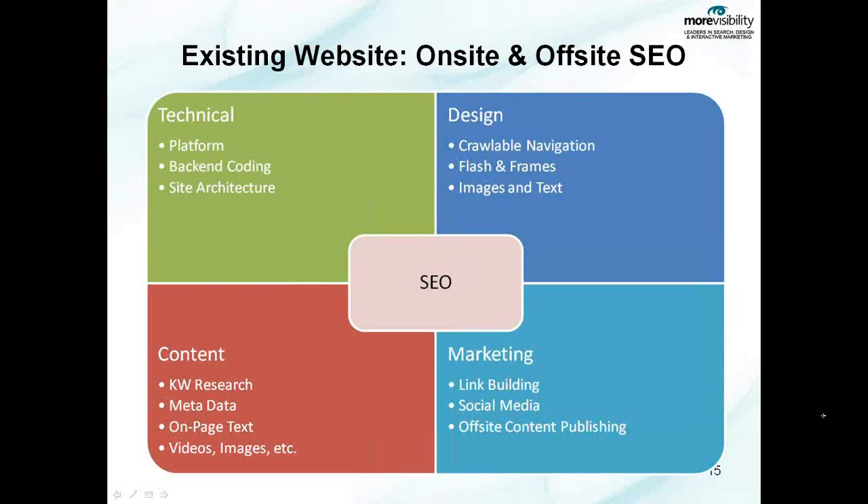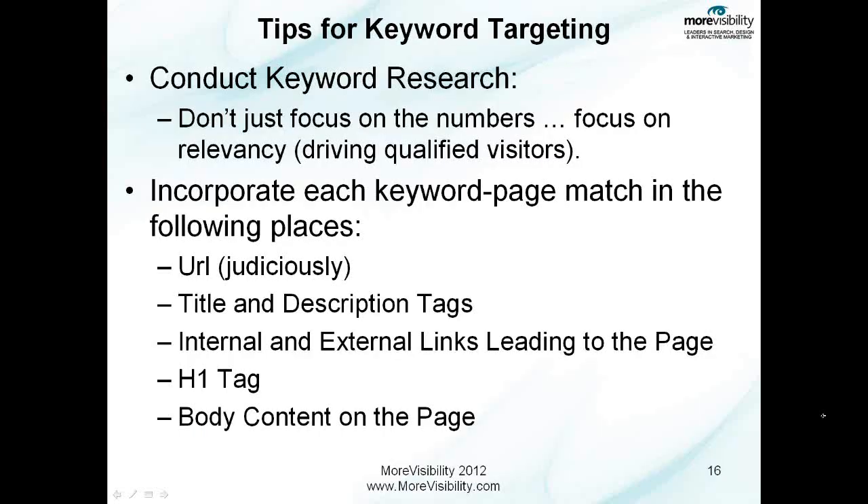Here are some tips for keyword targeting as it relates to optimizing your website. Don't just focus on the numbers — look at relevancy. You ultimately want to be driving qualified visitors through your search results back to your website, not just quantity. Again, a mixture of broad terms as well as long-tail or narrowly defined terms are what will be a good mix. Look at the page on your website and decide what does this page speak to, what is the relevancy of this page, and how does that relate into a good search query?